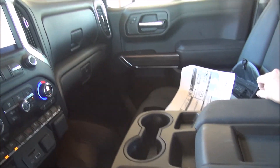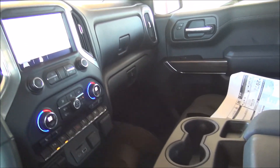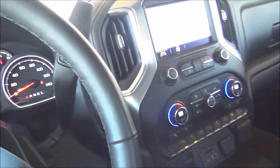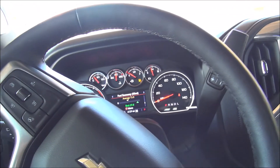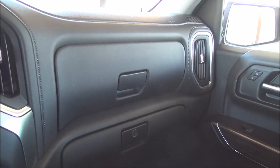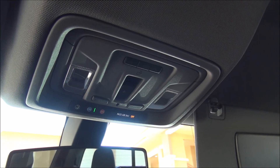Very comfortable seats. This has optional front leather seating surfaces. In a minute I'm going to go over all the options this truck has so you know the full list. We also have two glove compartments and your overhead controls up there. No sunroof in this one.